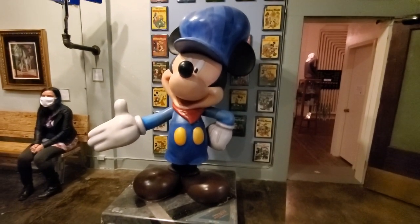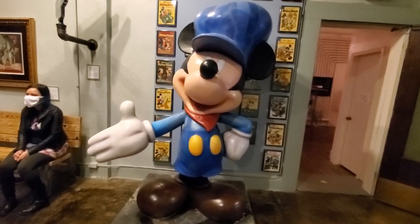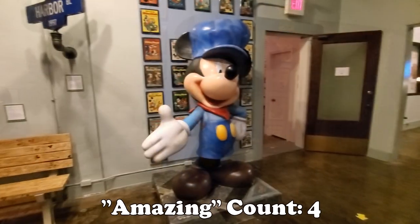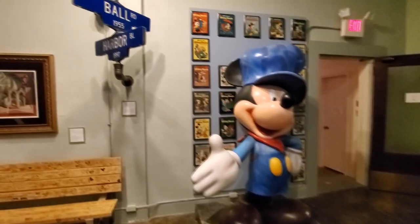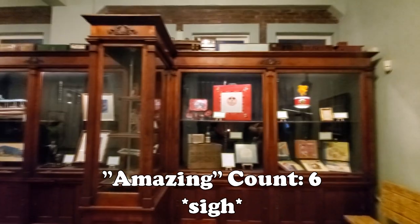Then of course there's this giant Mickey, which is really cool along with a whole bunch of Mickey comic books. But this Mickey is actually the entrance to an amazing exhibit hall that has some absolutely amazing pieces of history in it.